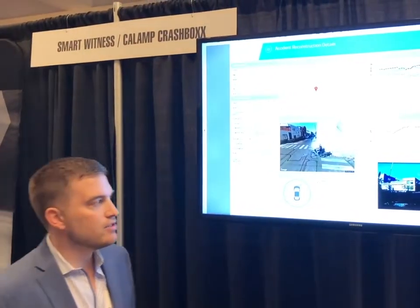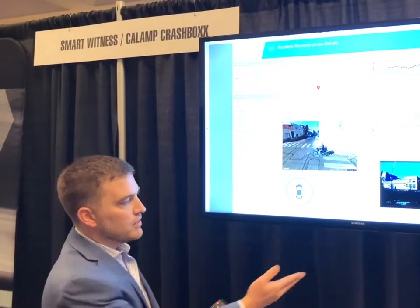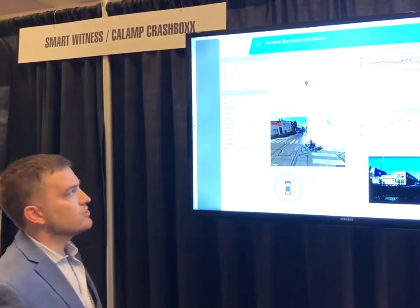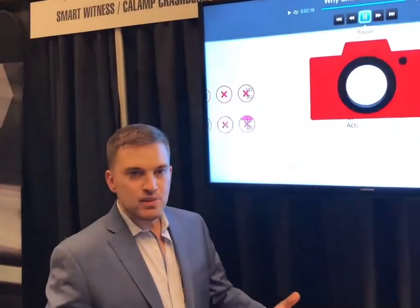All of this is easily exported into an accident reconstruction report in which the video, data, potential crash damage, location, and all vehicle information is aggregated into a single document. This is sent in real time upon creation of the report and the accident itself — sent directly to fleets, insurance companies, and telematics companies alike.